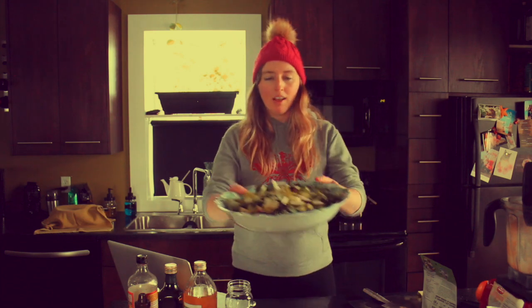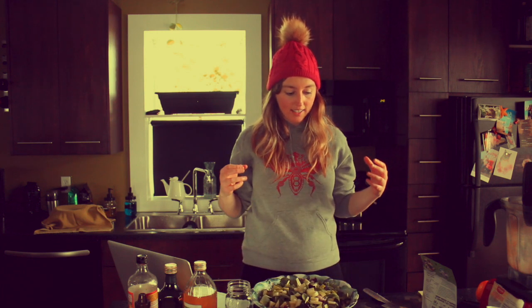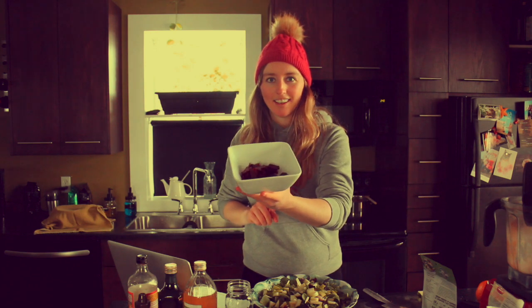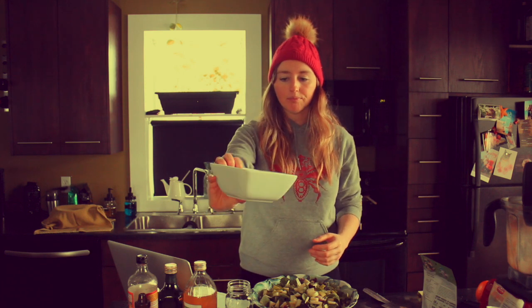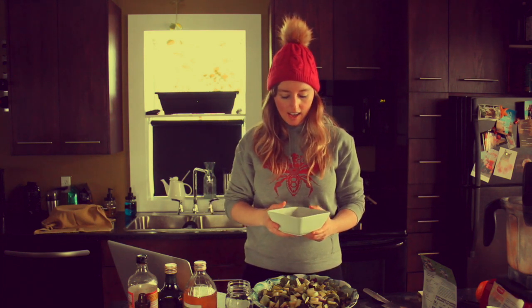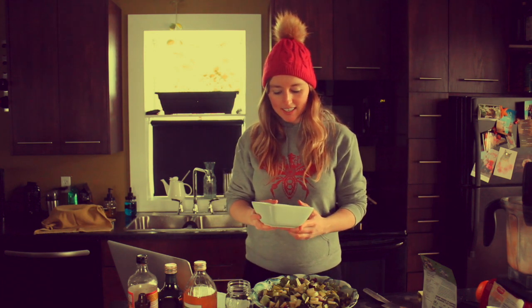We've got the green apple on there — pectin is what you want. Get in those prebiotics to feed your good gut bacteria. Now I also have beets. Beets are super detoxifying for your liver, high in iron, and a number of great minerals. Beets also contain betaine, which is a powerful antioxidant — it's that red pigment color.